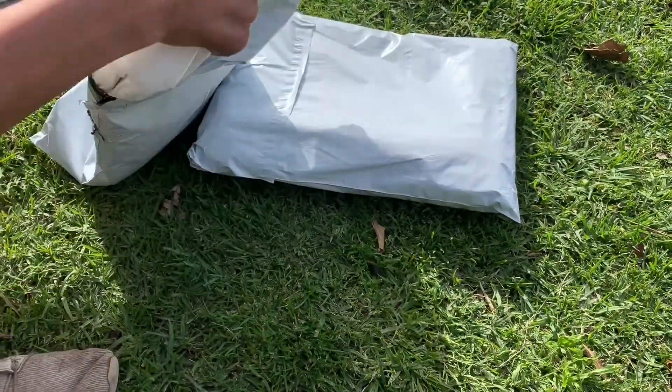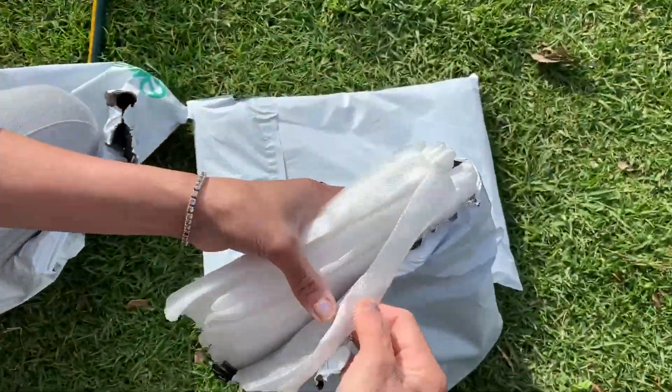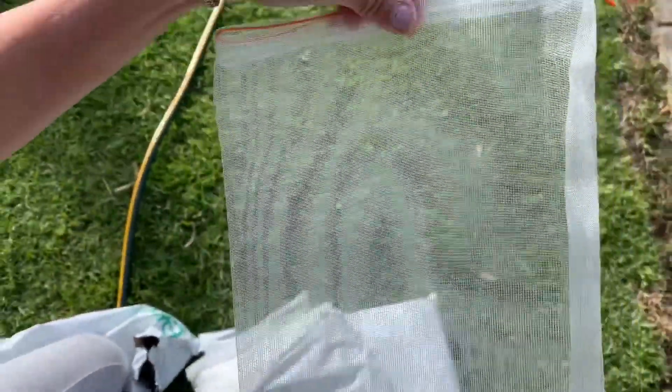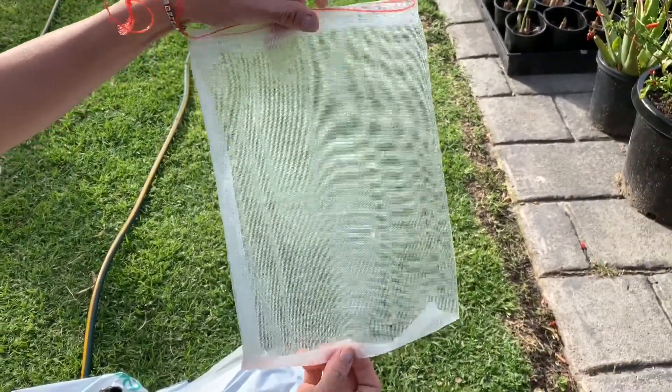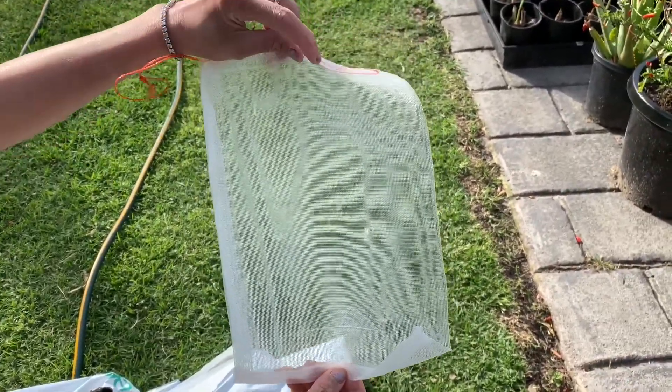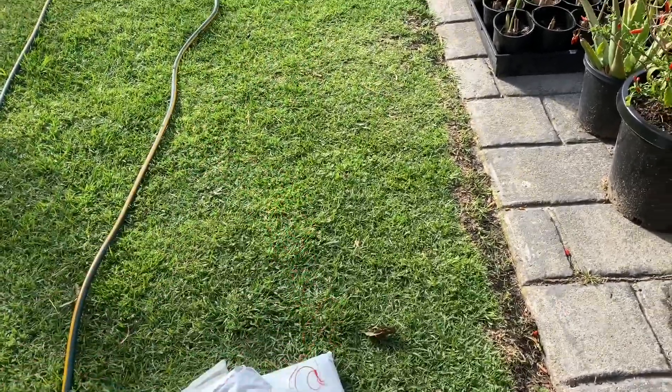Oh cool, hey, what is that? Let me show you - it's a fruit bag for my avocado so the possum cannot eat it. Let's go put it in that tree.